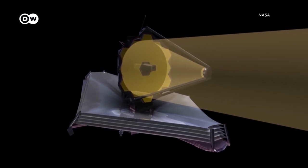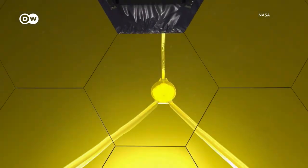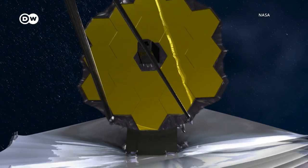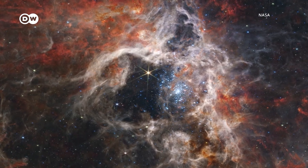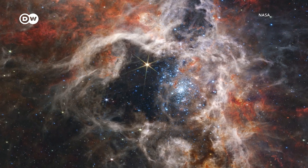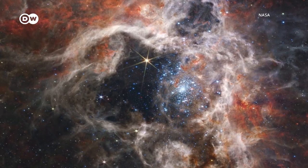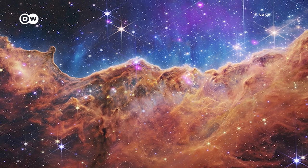Probing the universe's mysteries with a hitherto unknown sharpness and clarity, and recording stunning images like this shot of a vast stellar nursery called the Tarantula Nebula, packed with young stars. Or this one from the Carina Nebula that has been dubbed Cosmic Cliffs.